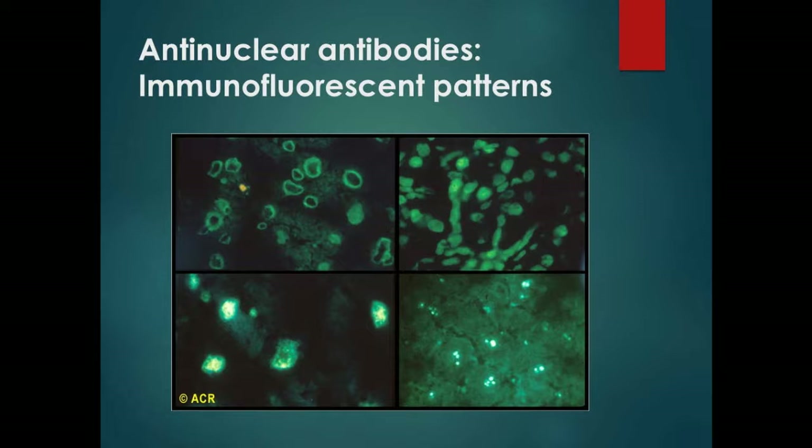When you get your ANA, it talks about patterns. There are four major patterns: homogeneous, nuclear, rim pattern, and anti-centromere antibodies. Each one is a little bit different. Historically, those patterns were important because before we could do the subtypes, we used the different patterns to look at which disease was more likely to be going on.